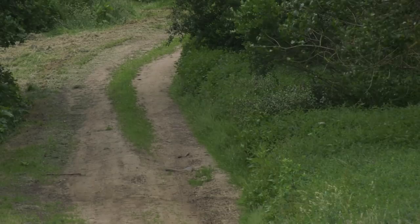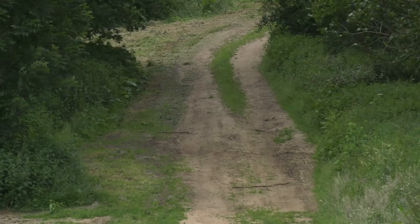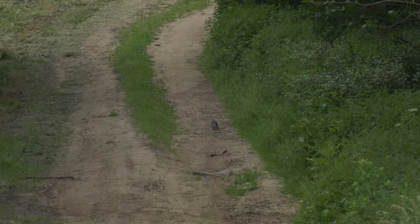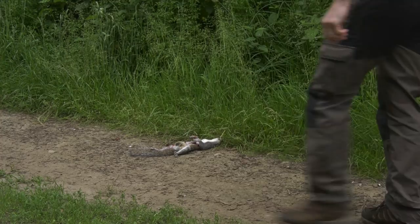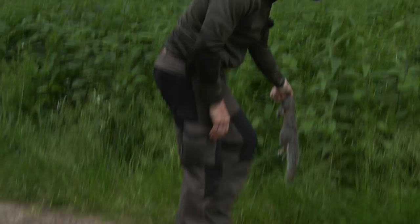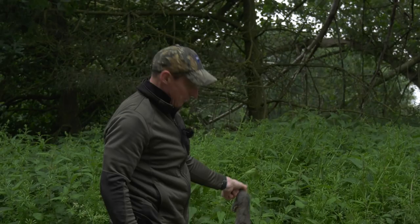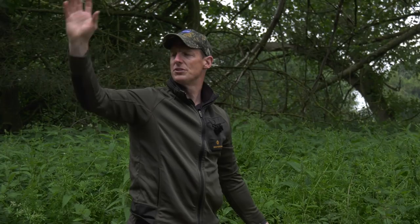Might get a couple more come out after I shoot mine. So basically what these squirrels are doing here — I've got the game crop on the other side. They're coming up from this dense woodland, crossing the track and getting out to the cover on the other side. That's a good little ambush point and a bit of a flush of squirrels.